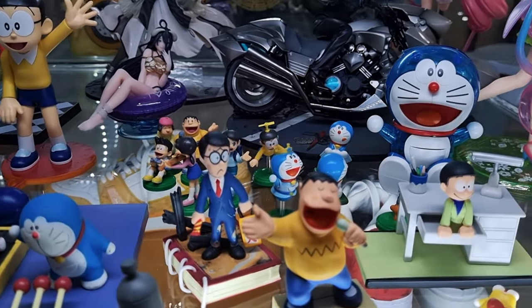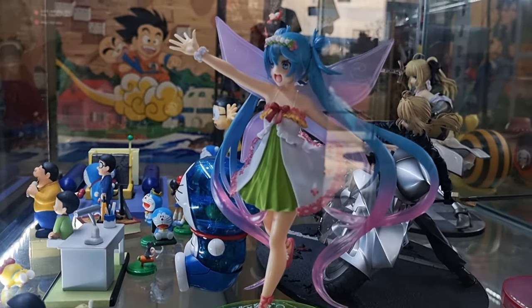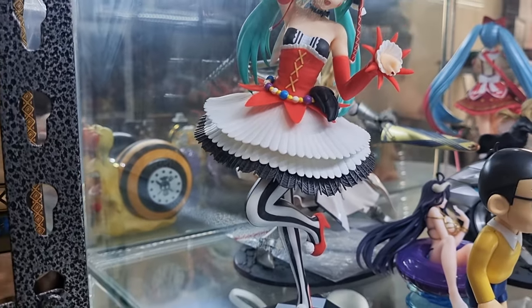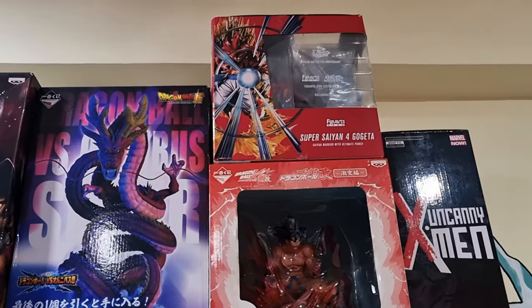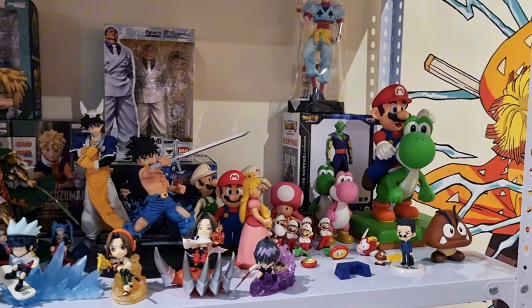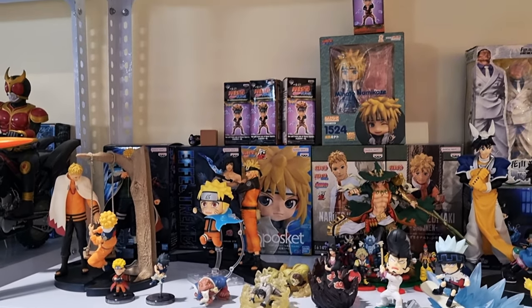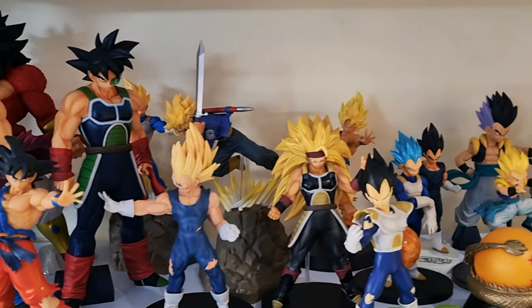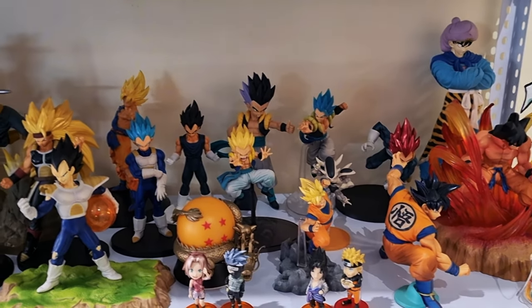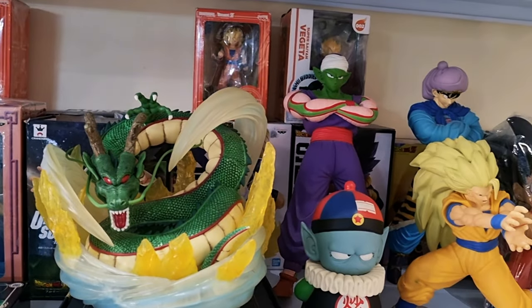I'm glad I found this toy store as they have a couple of items from my wish list. It will be a huge savings for me in terms of shipping, plus I could see the item physically.